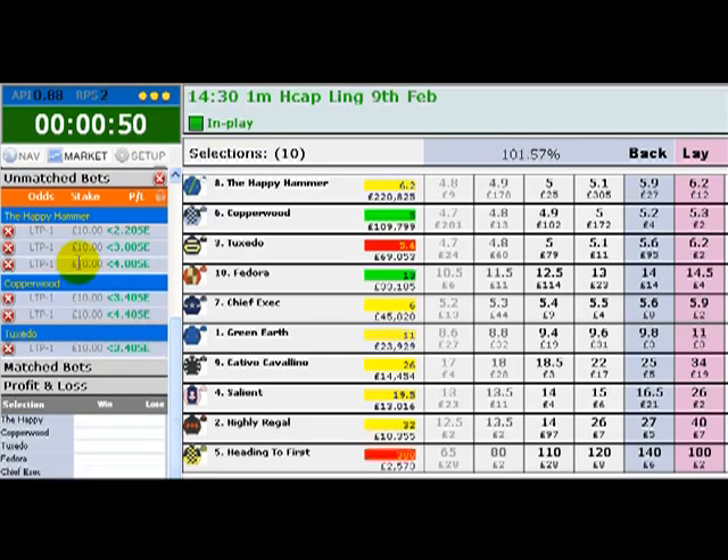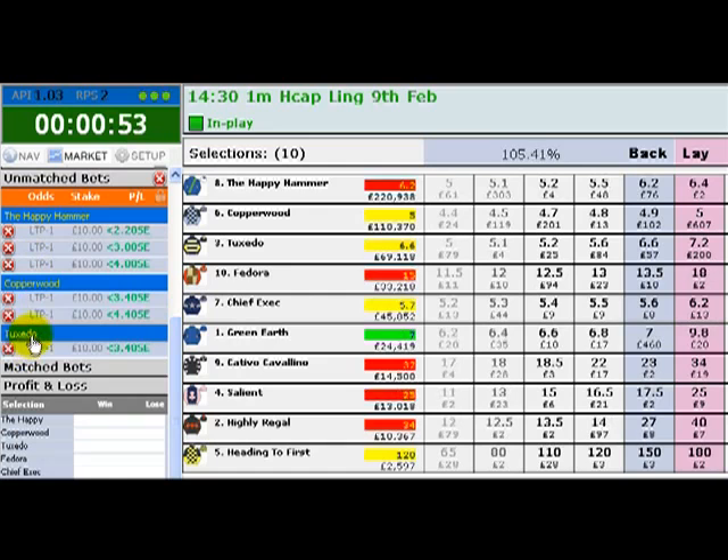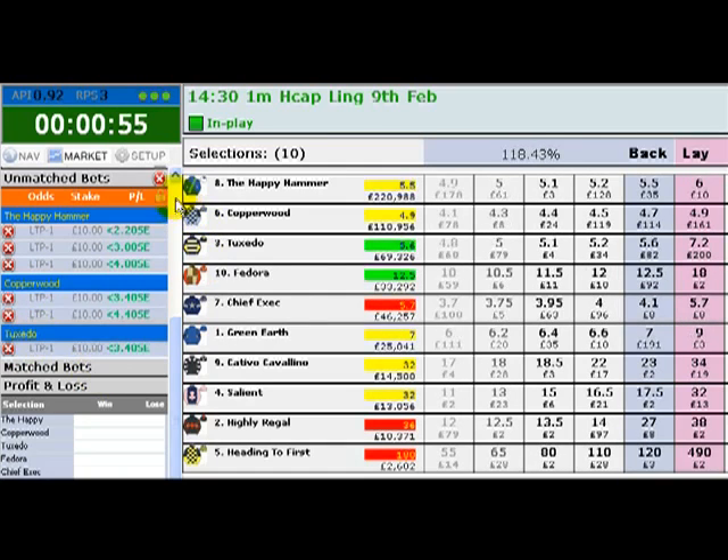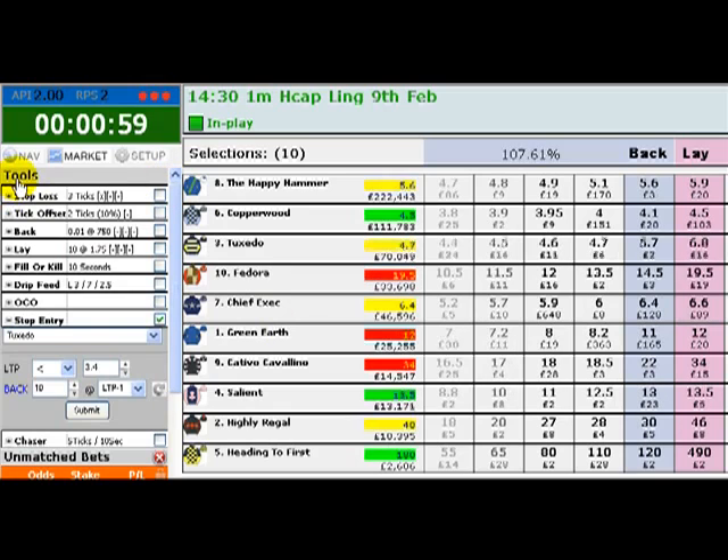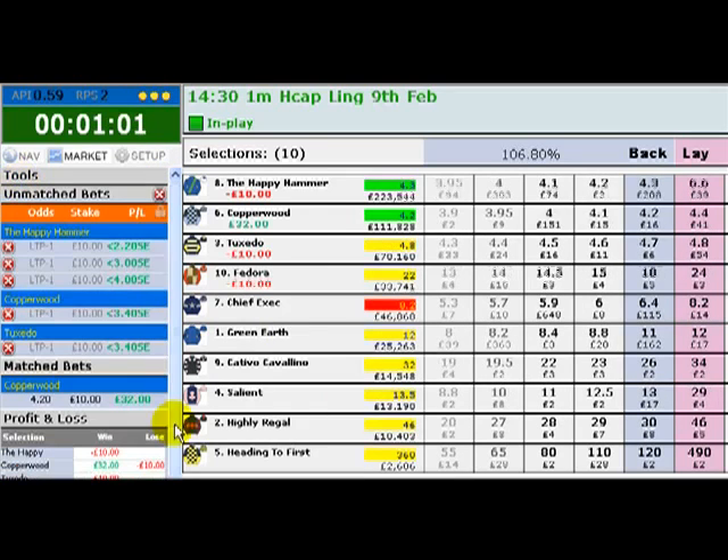So we've got three bets waiting to be triggered on The Happy Hammer, two on Copperwood, and one on Tuxedo. We'll just close this tool menu down and see what happens.